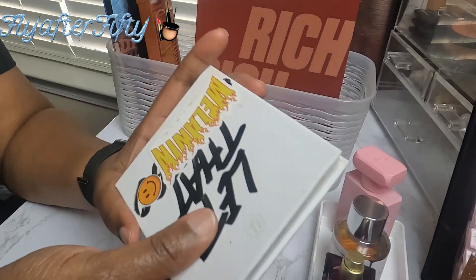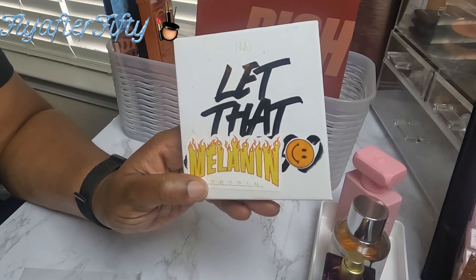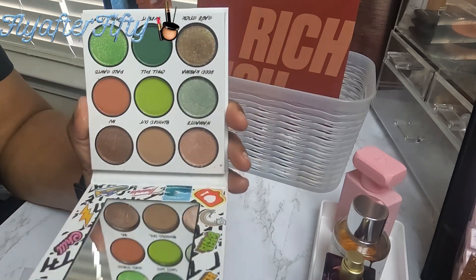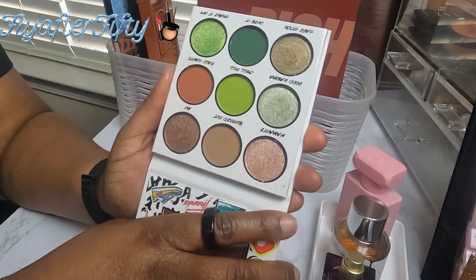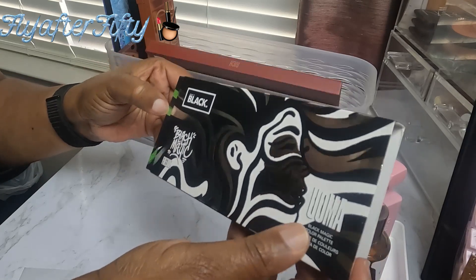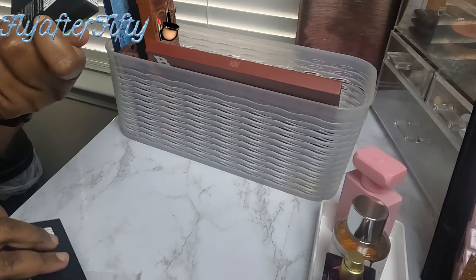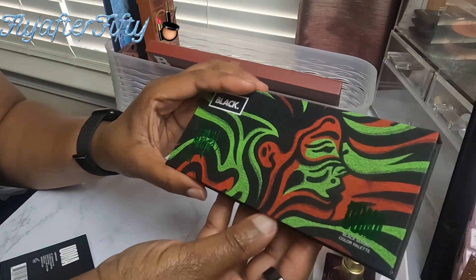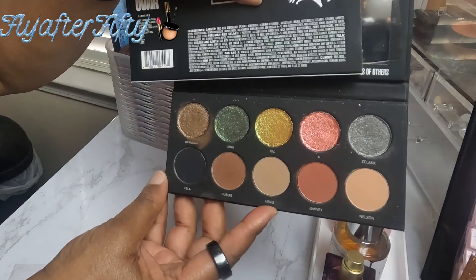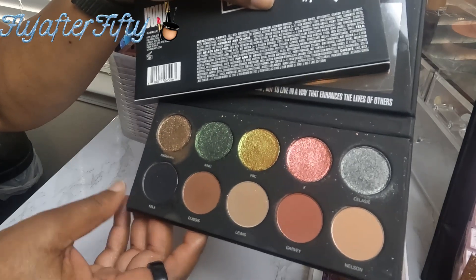I have one of the BH Cosmetics palettes from before they closed down and got reopened — it's called Let That Bleep Go. Look at these greens — I can't wait to use this, it's so pretty. The next palette is from Uma Beauty; it's called Black Magic. It's a nice staple with neutral mattes and some blingy shimmers, and those shimmers are really good.